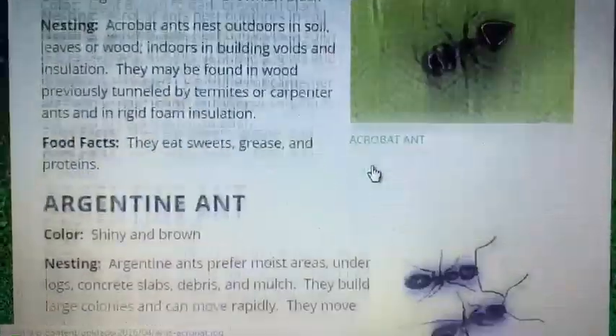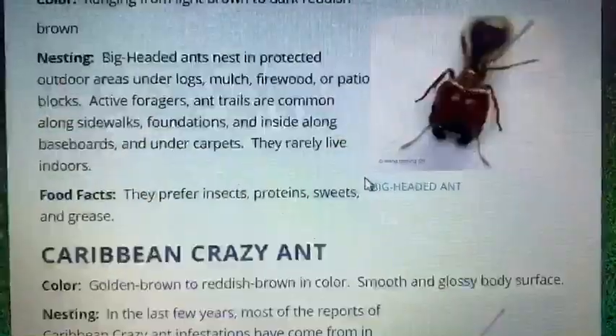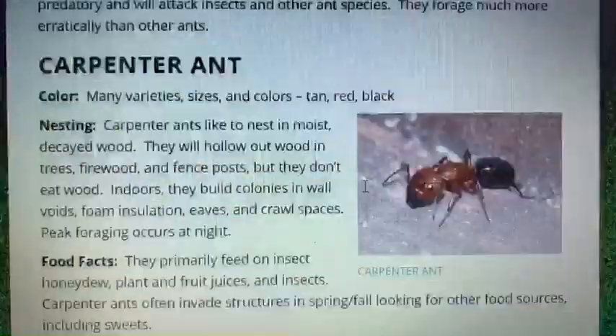Wait — there are different types of ants? Out of the 22,000 different species of ant, Florida is home to about 10.